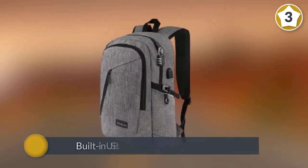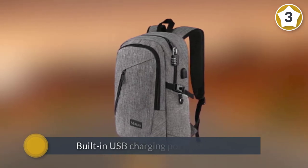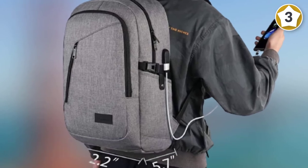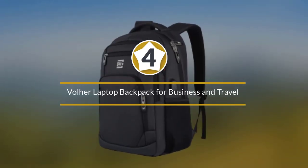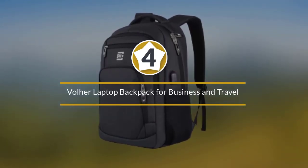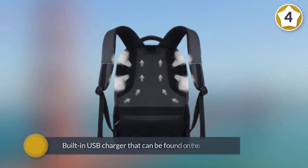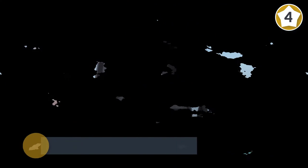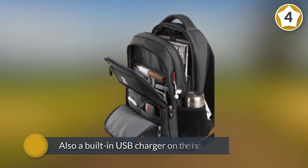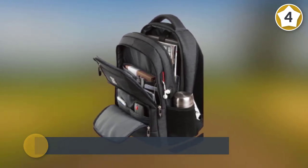Number four: Bowler laptop backpack for business and travel. This is one of the best laptop bags on the market. One of this bag's greatest selling points is its built-in USB charger that can be found on the outside. There is also a built-in USB charger on the inside.